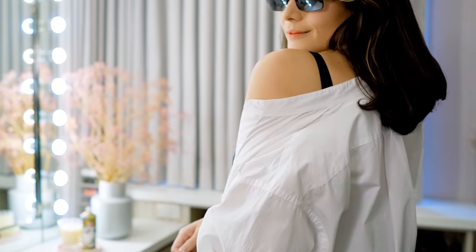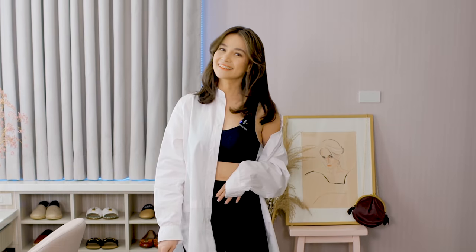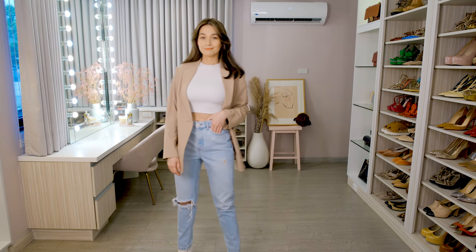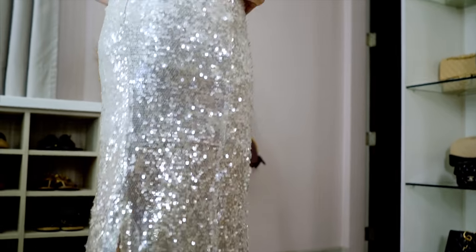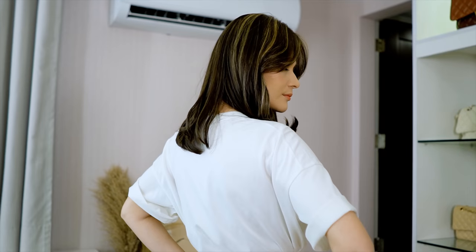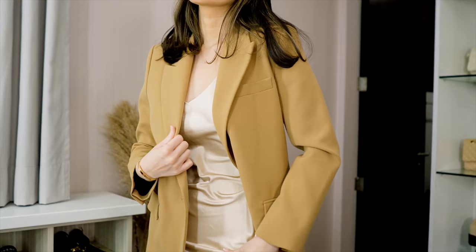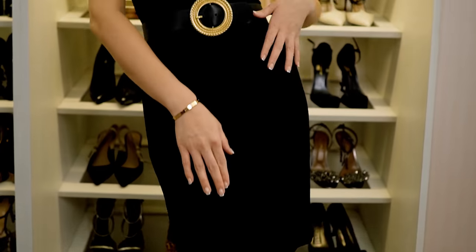These are some of the fashion staples that can serve as a good foundation to your closet. The more basic the item is, the more work it has to do. But I believe it's more important to build your wardrobe based on your lifestyle and adjust them to fit your personal form and style. Yes, there are guides on how to wear this and that, but don't be afraid to experiment and discover new life into the tried and tested combinations. Make the outfit work for you, not the other way around.